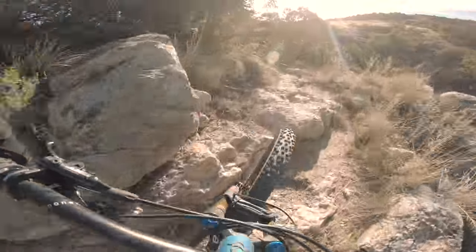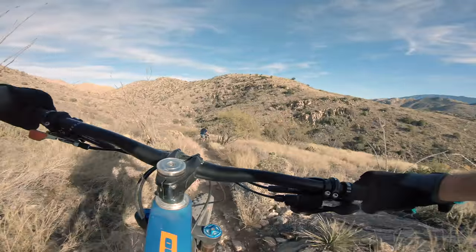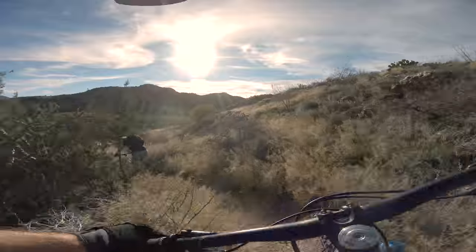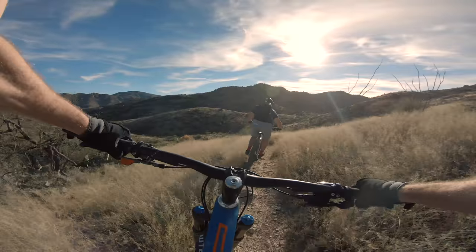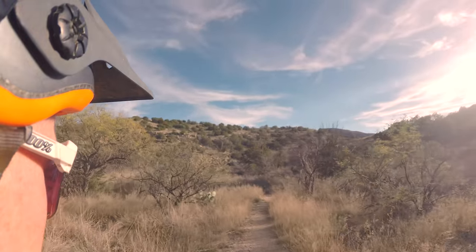Even though it's primarily downhill to La Milagrosa, there's still some substantial uphill. Be sure to keep your bike working in good mechanical order, because a problem out here is going to mean a long hike out. As much fun as this section of trail is, keep your wits about you, because you do not want to go blazing past the entrance to La Milagrosa Trail.